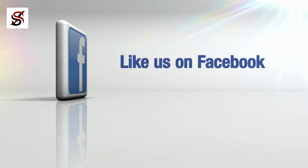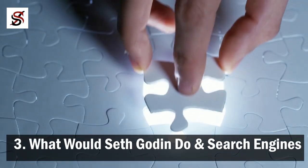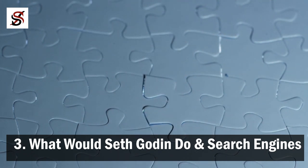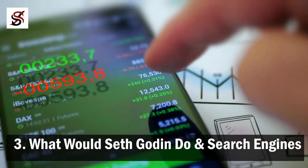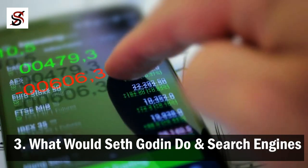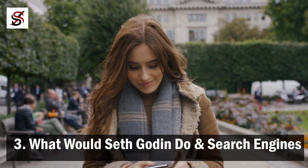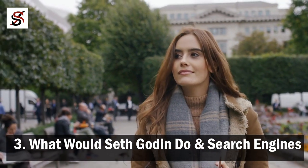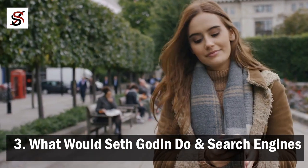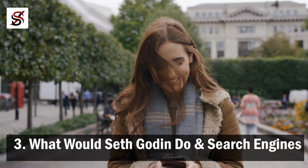Number three: 'What Would Seth Godin Do?' — and search engines. I had to combine these two unrelated things because I did not want to exceed the three points intended for this video. 'What Would Seth Godin Do?' is a simple plugin you might need to check out if you have a website or blog. This plugin identifies people who are new to your website and shows them a message you've customized for them. I use this plugin to sell my story to people who visit my website. If you don't get new visitors to fall in love with you, you won't build a loyal tribe.